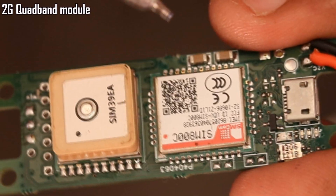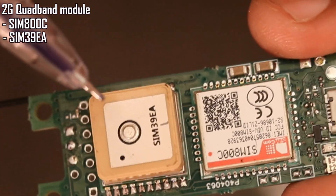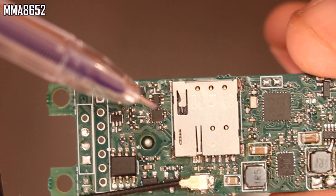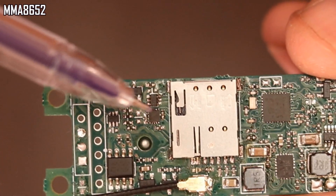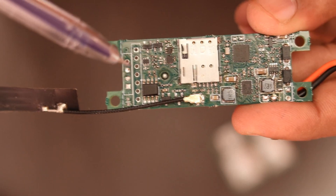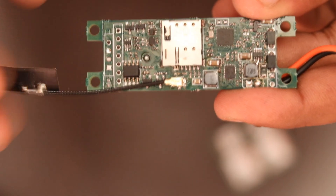On the other side of the board, the GSM module used is the 2G quad-band SIM800C, and the GPS module is the SIM39EA, which can also be replaced with a Mobile Tech N39. The same accelerometer MMA8652 has been added in this design — the same one used on the WildTrack V2 and V2B. I prefer not to change parts unless requirements demand it, because using the same parts helps keep unknowns at bay and saves precious development time.